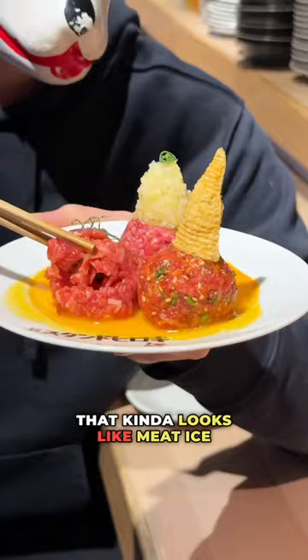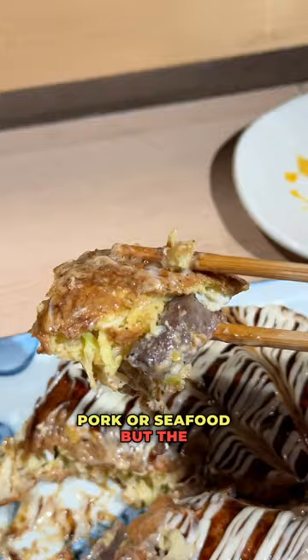The second dish was the Wagyu Okonomiyaki. Normally, they're filled with pork or seafood, but the Wagyu one is the best I've had.